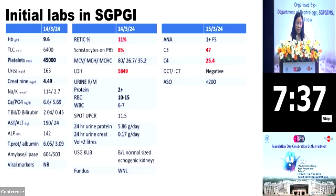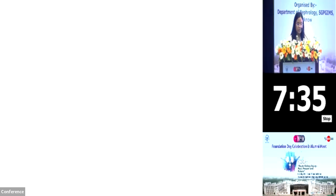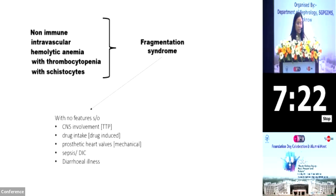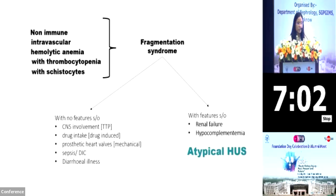DCT and ICT were negative and ASO titers were less than 200. We found that we were dealing with a case of non-immune intravascular hemolytic anemia with thrombocytopenia with schistocytes, pointing to a diagnosis of fragmentation syndrome. However, our case showed no features of any CNS involvement, any drug intake, any prosthetic heart valves, no history suggestive of sepsis or DIC, and no history of any diarrheal illness preceding the symptoms. Rather, she had features of renal involvement with hypocomplementemia in the form of low C3, pointing to a diagnosis of atypical HUS.